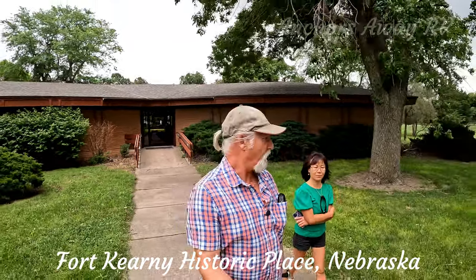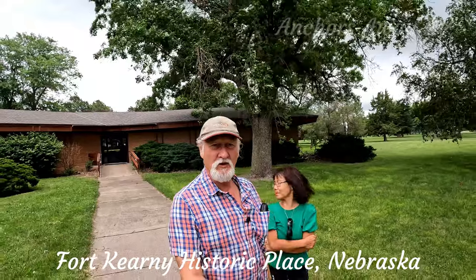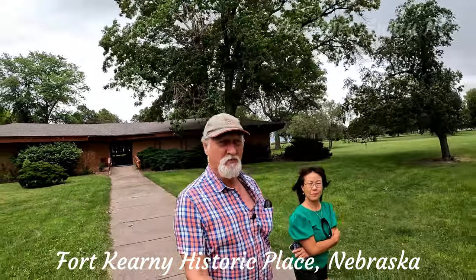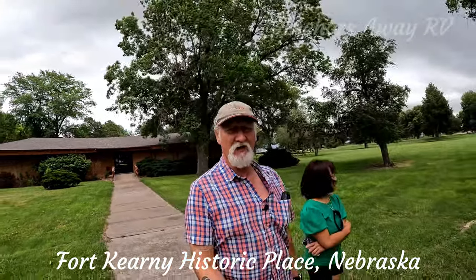We're currently at Fort Kearney, which is one of the old forts that was on the Oregon Trail. We're going to have a quick look around before it really pours down with rain — it's only just starting now, so we don't know how far through we'll get.